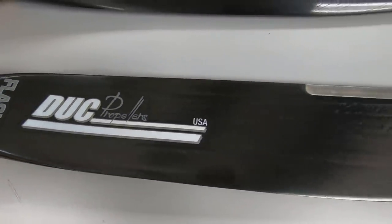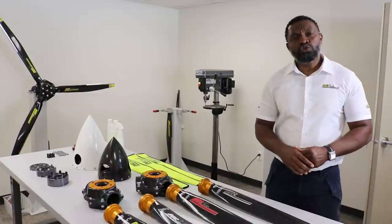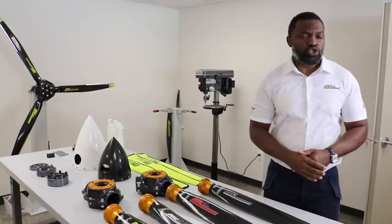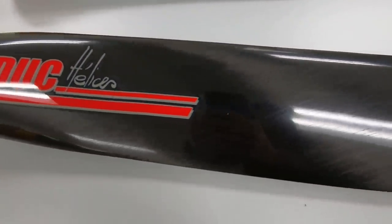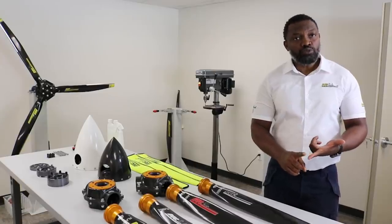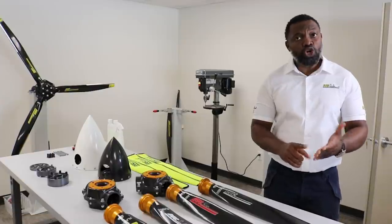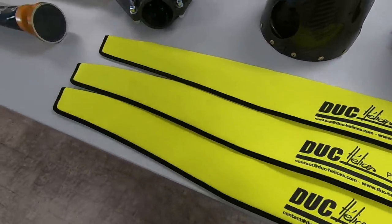We've developed several families of propellers suited to a speed range, but also the type of flying you're doing. If you're doing recreational flying, going low and slow, you'll need a different blade than someone going really fast from point A to point B. We started with the Wind Spoon propeller, then moved to the Swirl family, upgraded to the newer Swirl 3, and also have the Flash family and the Swirl 2 for direct-drive engines.